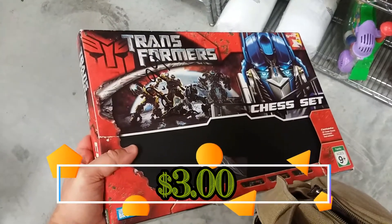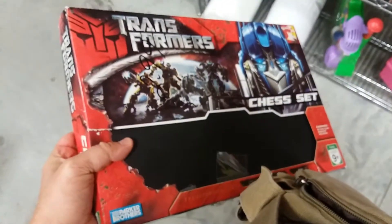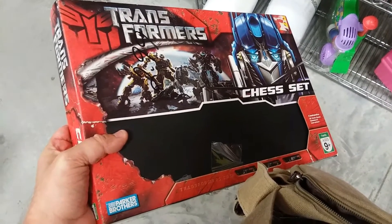Here we have a Transformers Chess Set. Pretty cool. Normally I would have gotten this, but it's missing a piece, so I'm going to go ahead and leave this here too.